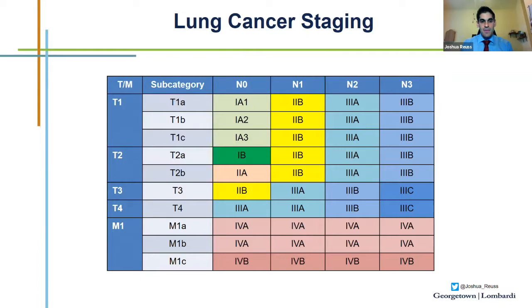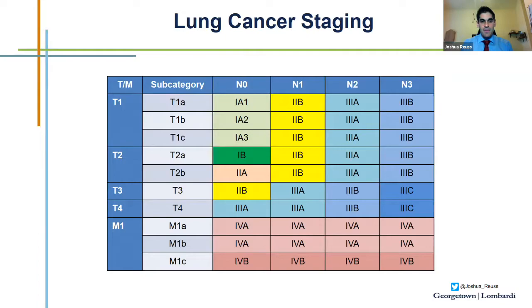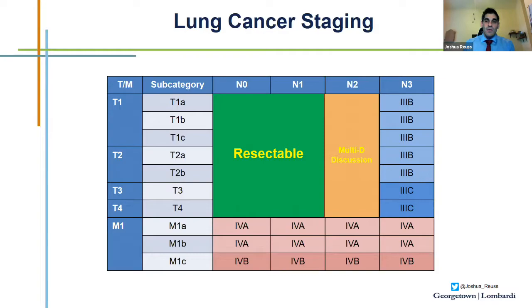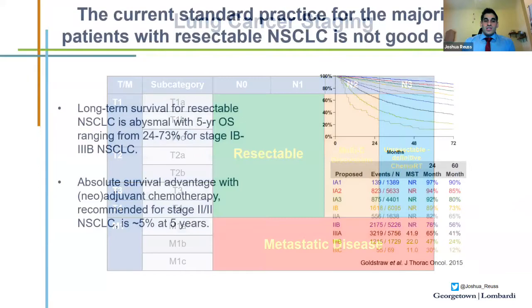Accurate staging helps inform the best management strategies. Patients with no lymph nodes or N1 lymph nodes, if otherwise healthy, will generally proceed to surgical resection with a goal of cure. Once we get into N2 lymph node involvement, this starts to get murkier, and multidisciplinary discussion is very important — factors include level of stations, multi-stations involved, and bulky lymph nodes. N3 disease is generally considered unresectable, requiring definitive chemoradiation. Metastatic disease is treated with palliative treatments such as chemotherapy, immunotherapy, and targeted therapy.